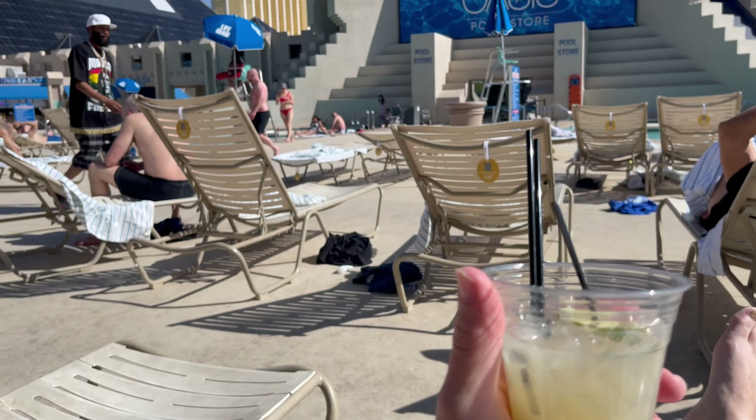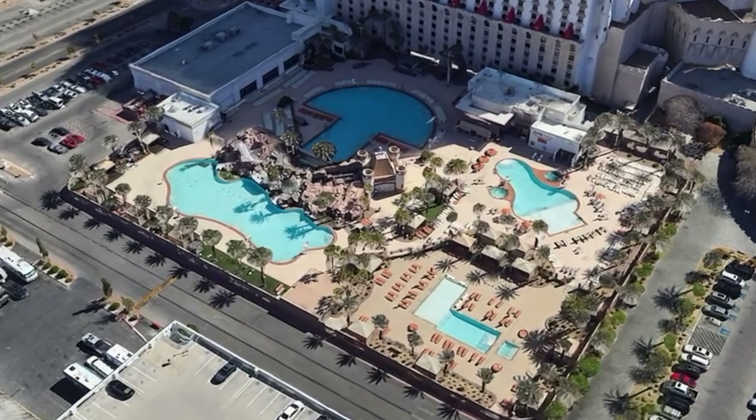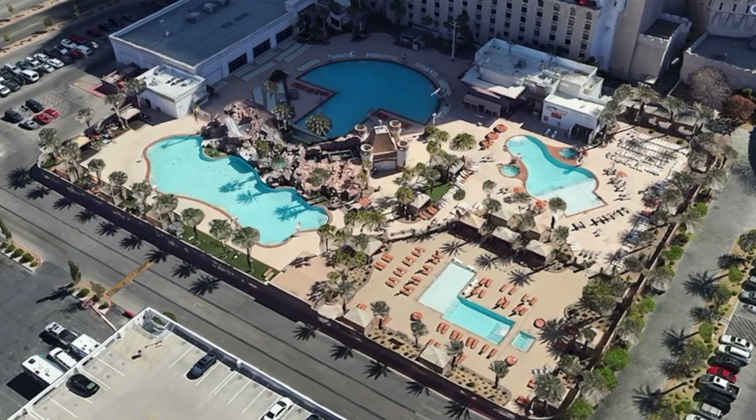Now both Luxor and Excalibur have a buffet, and both of them are only open for brunch. I did make a video about the Excalibur buffet, and there's also a video about the Luxor buffet — I'll put a link to the Excalibur video in the description. Believe it or not, the Luxor buffet was better, in my opinion, than the Excalibur buffet. But overall, these two properties have very similar restaurants, so much so that I would call this category a draw.